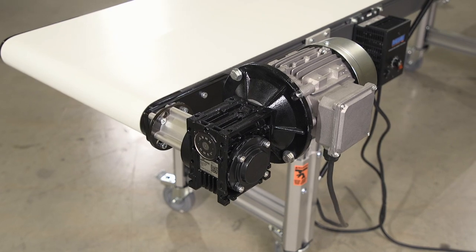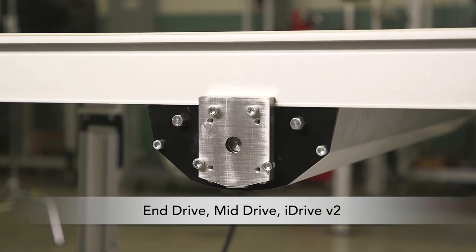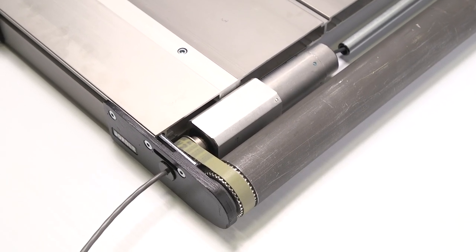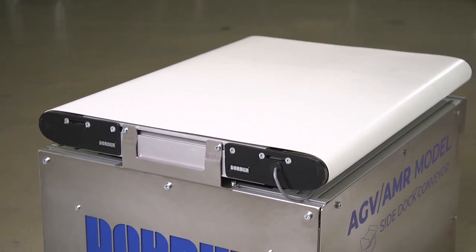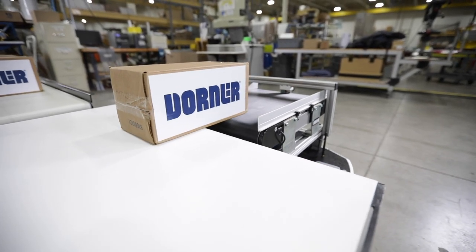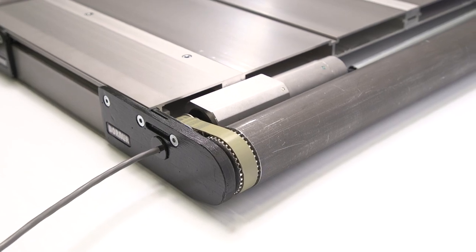The 2700 series belted conveyor is available in end-drive, mid-drive, and iDrive V2 configurations. AGV and AMR integration is seamless with the iDrive V2. The power and controls are 24 volt DC and the conveyor is designed with the gear motor inside the frame for the most compact design.